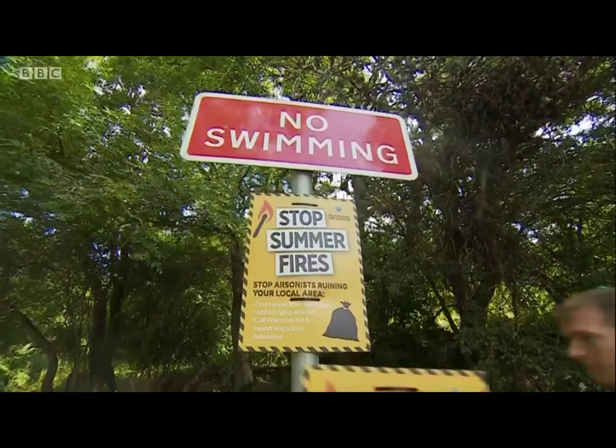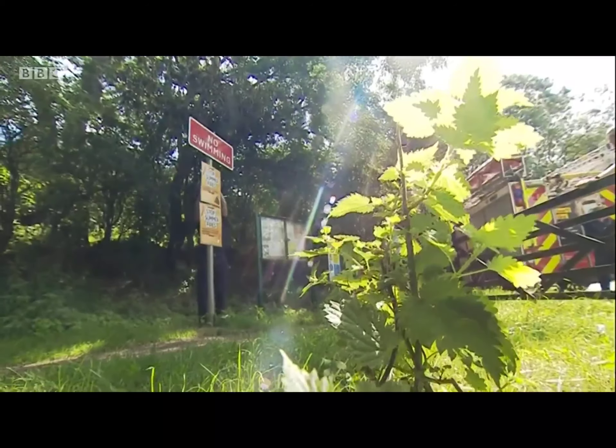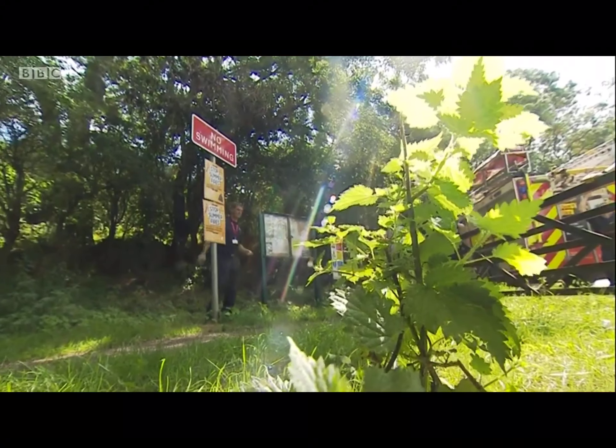The bracken and the gorse here has been significantly damaged and will take probably a couple of years to recover. Today firefighters have been putting up posters warning of the potential risks, including rubbish being set alight at the roadside.